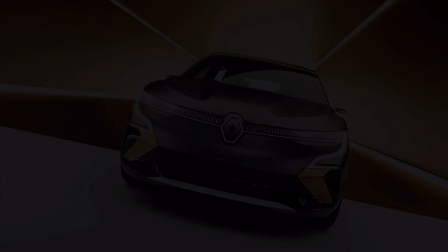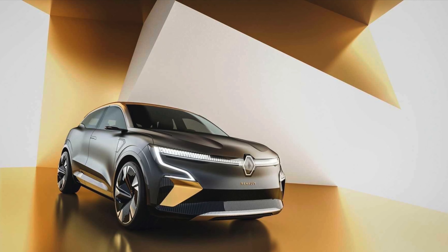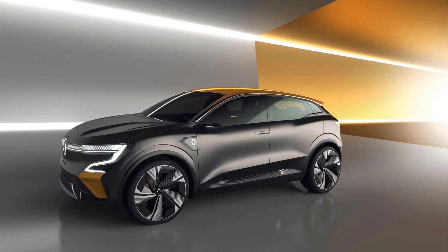Rather than offering an exact range, Renault says the production version of this concept would be capable of driving from London to Newcastle — a distance of about 280 miles, or 451 kilometers — in the same amount of time as internal combustion vehicles, stops included.